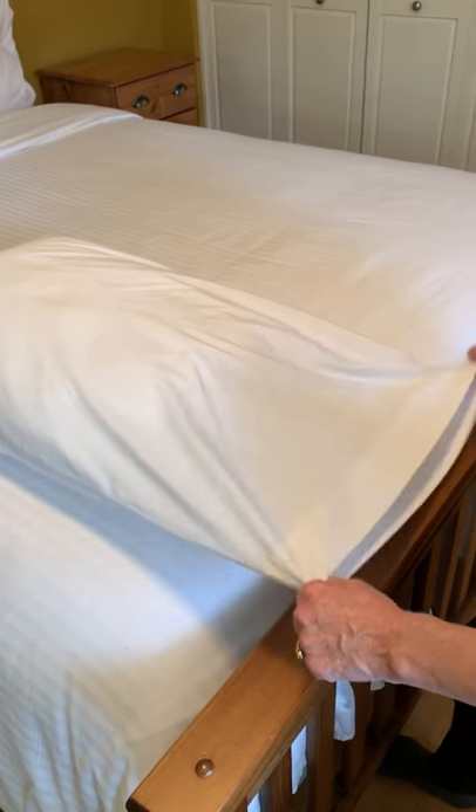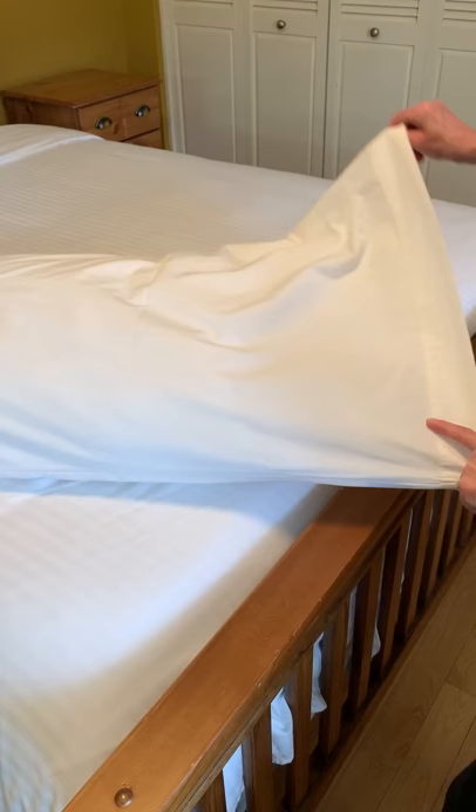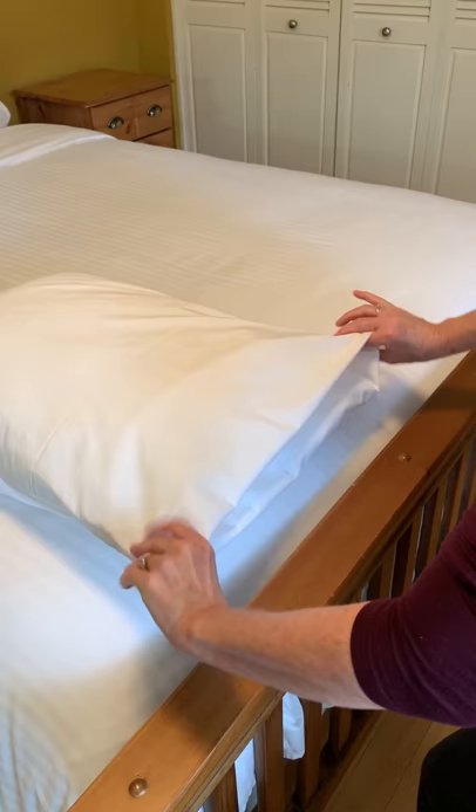Another feature to keep in mind when ordering pillowcases: commercial pillowcases are often a little bit longer, which offers the opportunity to either leave them open or to do an envelope fold. When ordering pillowcases, be sure to check the measurements. We like to do the envelope fold because it just works better.